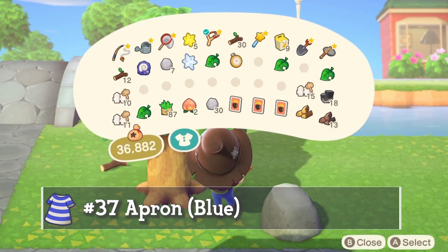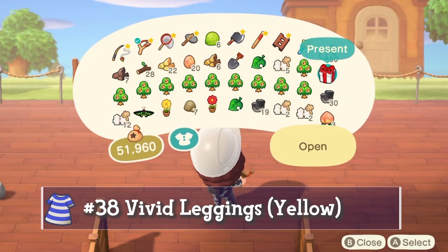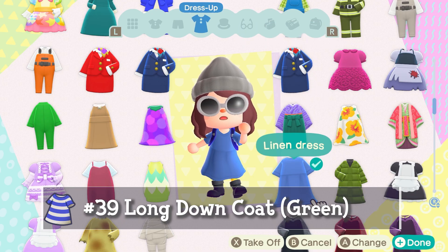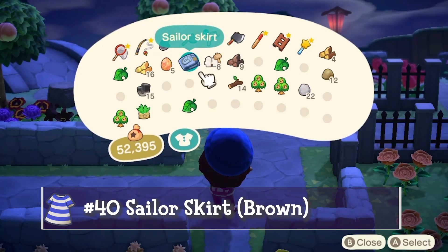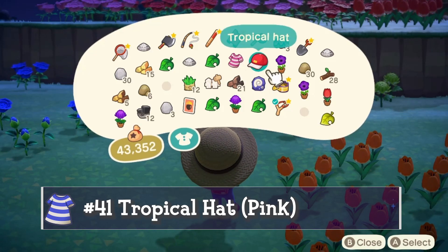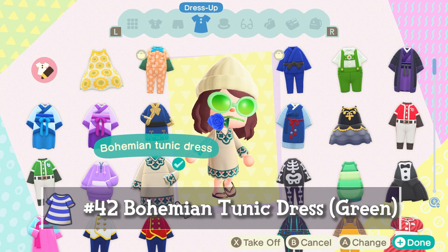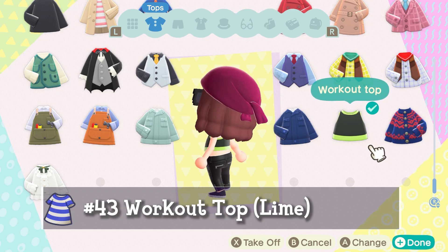On to blue balloon clothing: we have the apron in blue, super cute for a barista look. The vivid leggings in bright vivid yellow for my dodo cosplay. A long down coat in green for chilly days. A sailor skirt in brown — I'd prefer blue, black, or white but this will do for now. The tropical hat in pink — surprisingly I actually like it, perfect for a summer day. The bohemian tunic dress in green, super simple and classic. And the last blue balloon item is the workout top in bright lime.